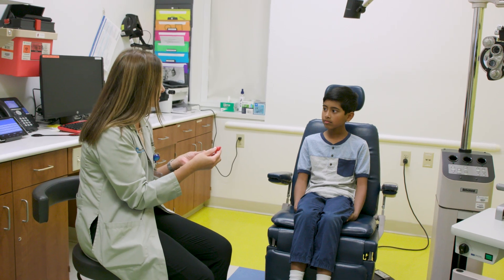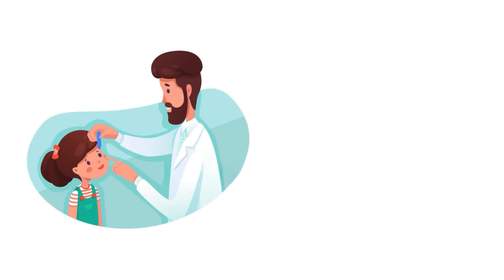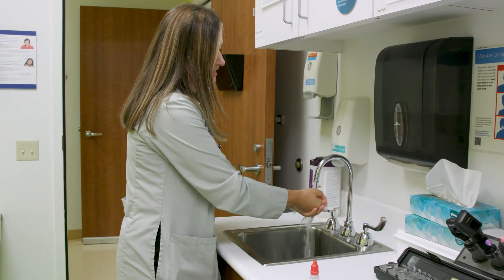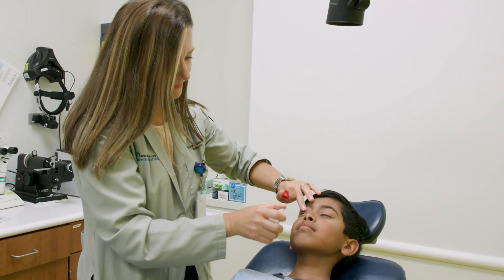Your doctor may need to put drops in your eyes to help relax your focusing system and get the most accurate measurement of your glasses prescription. It is normal to feel nervous about getting eye drops, but it doesn't hurt at all. The drops did make things up close harder for Sid to see.